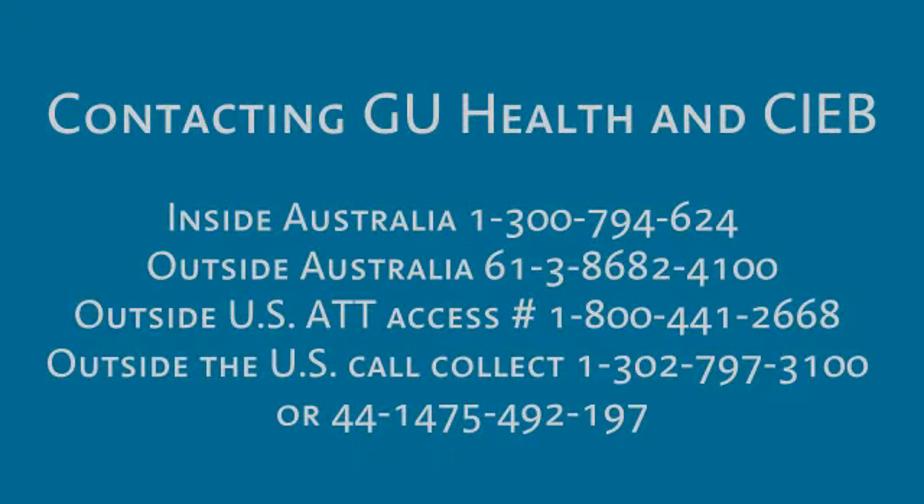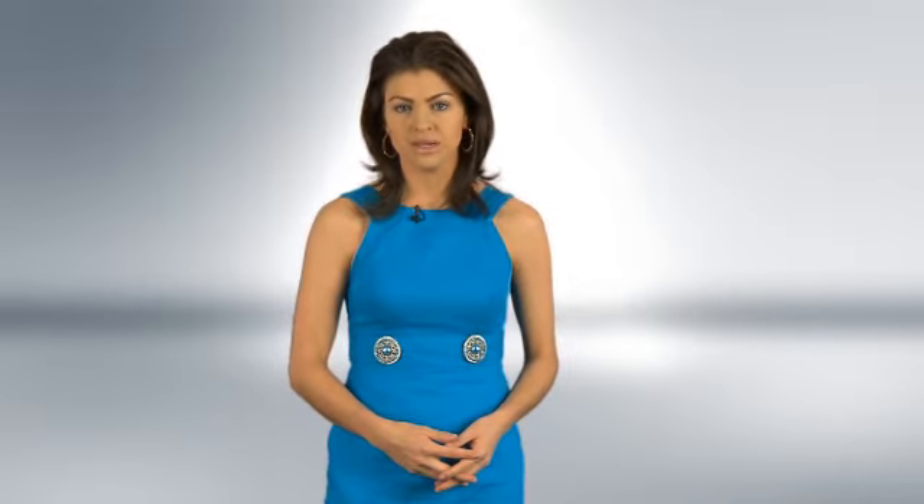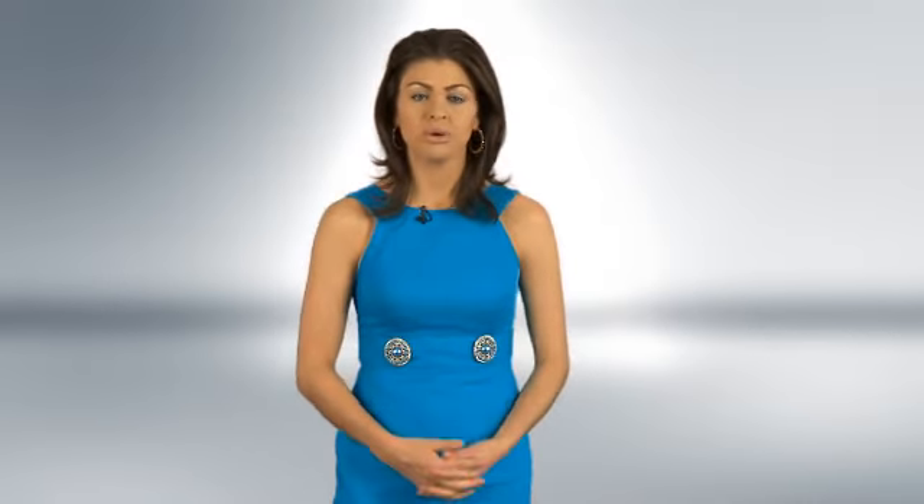Your CIEB Global ID Card is for use anywhere in the world outside Australia. If you do not have either card, please contact the GU Health Member Relations Team or CIEB's International Service Center at the following numbers. If you are calling GU Health inside Australia, the number is 1-300-794-624. If you are calling GU Health outside Australia, the number is 613-86-824-4100.